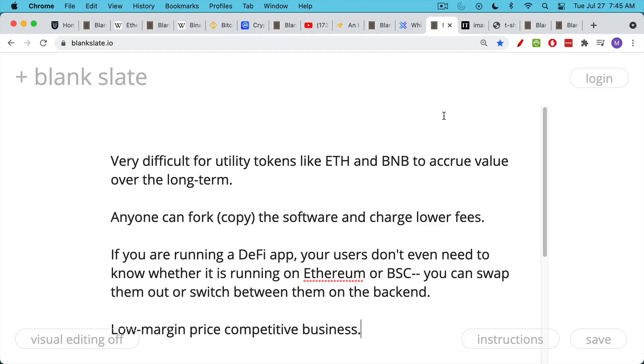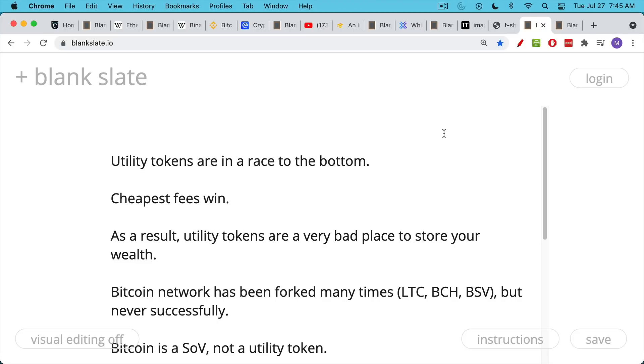These are price-competitive, low-margin businesses. What will happen, just because of free market dynamics and switching between networks to get the lowest fees, is that fees will be driven lower and lower to an equilibrium level where profit margins are basically zero. This means the token and the cryptocurrency as a whole will have a lot of trouble going up over the long term. That's why I called it a race to the bottom — utility tokens are in a race to the bottom where the cheapest fees win, and as a result they are a very bad place to store your wealth over the long term.